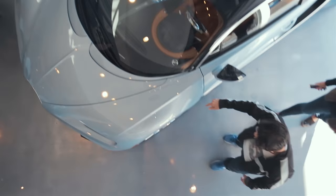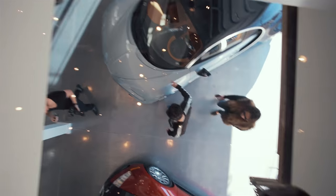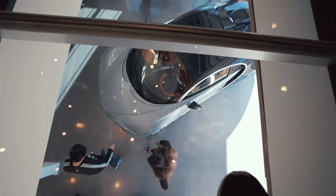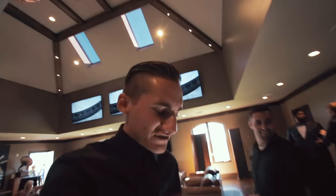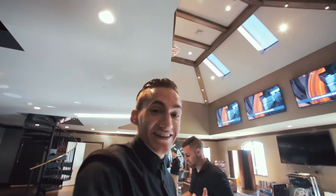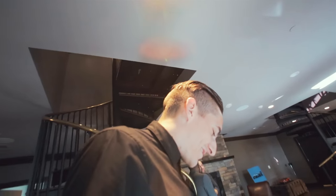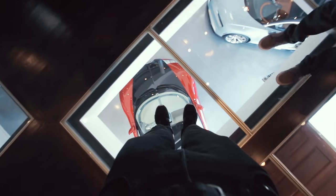Who else gets this view? Who gets to look on top of a Veyron? This is madness. This is so sick. I don't really know who else gets to do something like this. This is awesome. Probably the best job — one of the best jobs. I would say so. This is great. I think this is crazy. I'm just going to go ahead and do a little dance on top of a Bugatti.